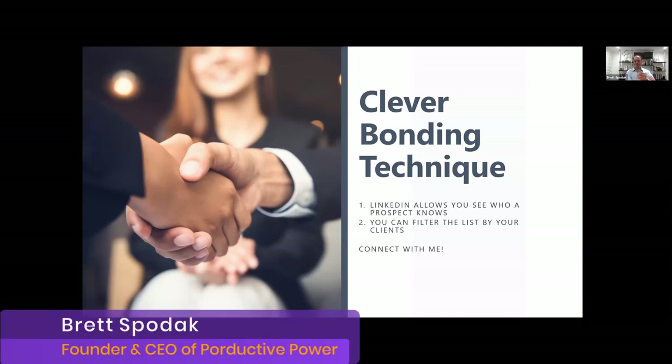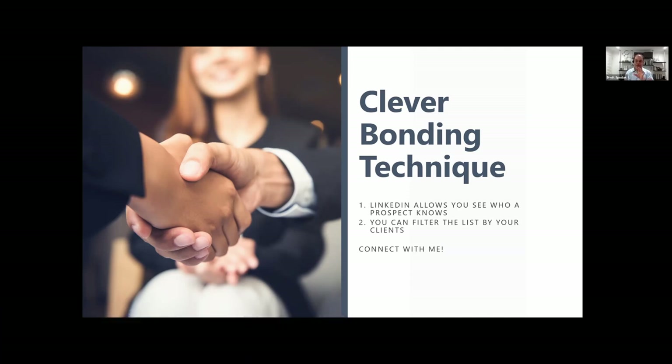Let's start with secret number one: a very clever bonding technique. Bonding has been an essential part of the sales process — we all do bonding with every call. Think about it: you get on a call with someone, you don't just go right into business. You try to generate some rapport and some bonding with the person.